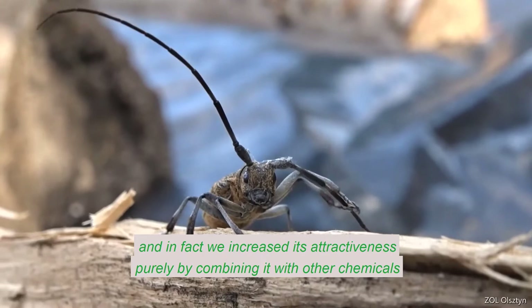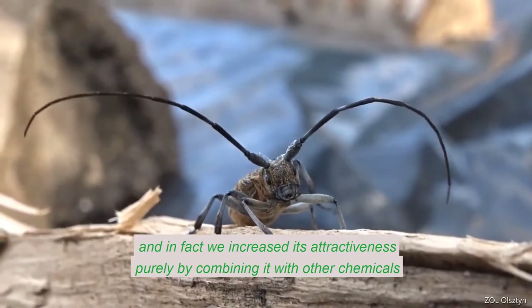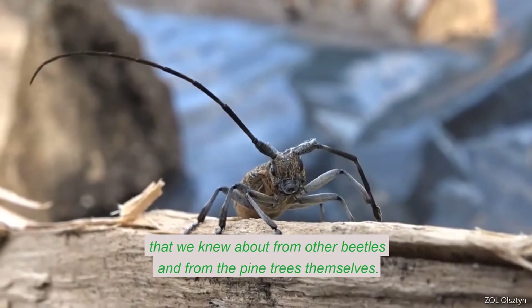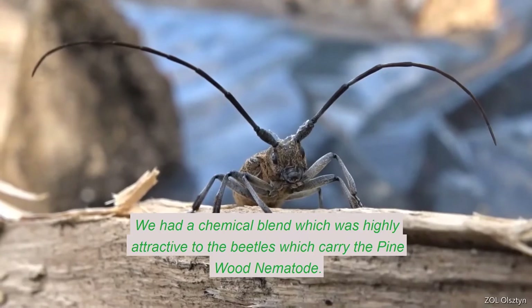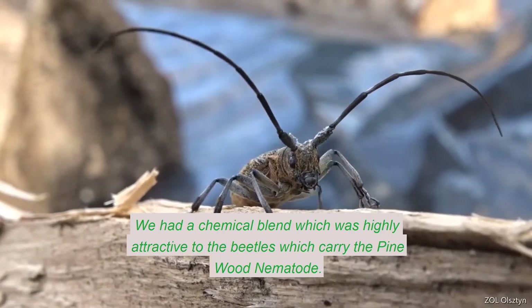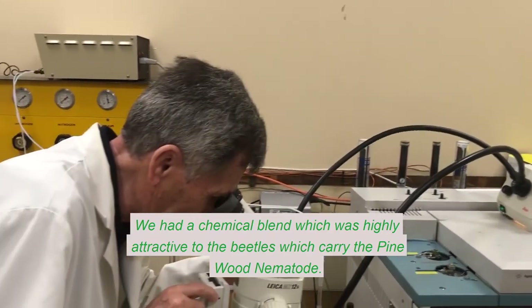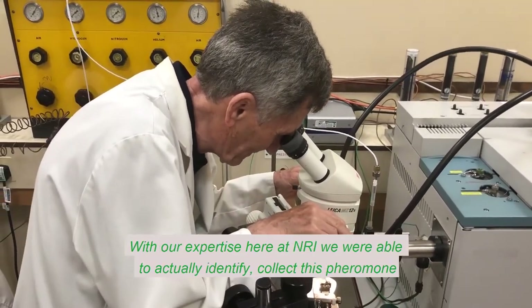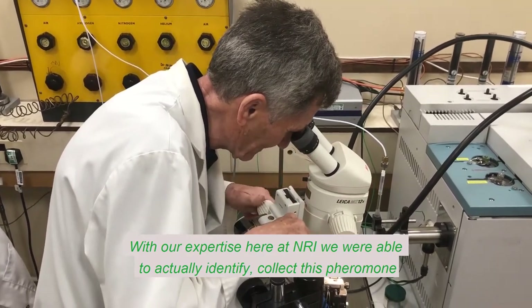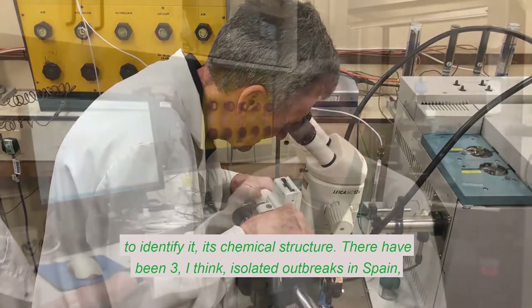We showed that this pheromone is very attractive to the beetle. And in fact, we've increased its attractiveness by combining it with other chemicals that we knew about from other beetles and from the pine trees themselves. So we had a chemical blend which was highly attractive to the beetles, which carry the pinewood nematode. With our expertise here at NRI, we were able to actually collect this pheromone and identify its chemical structure.